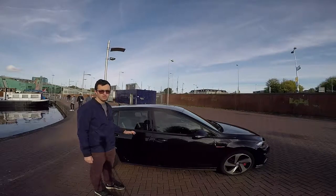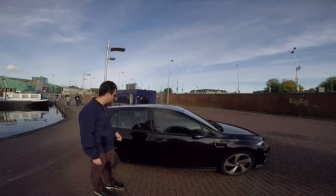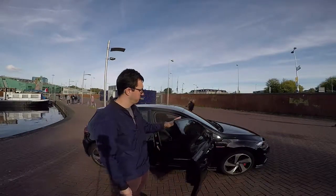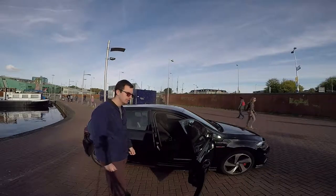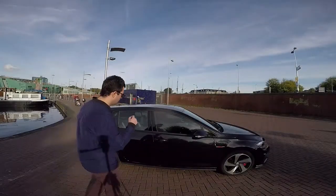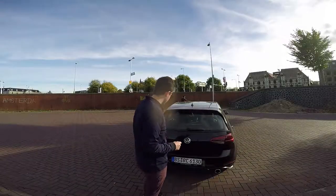The space you get in this car is more than convenient. Of course it is not appropriate to consider this car as a station wagon or limousine, but even so you get enough space from this hot hatch. Couples are able to travel with comfort.